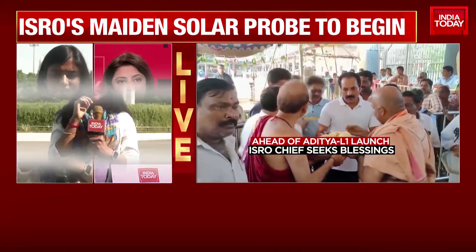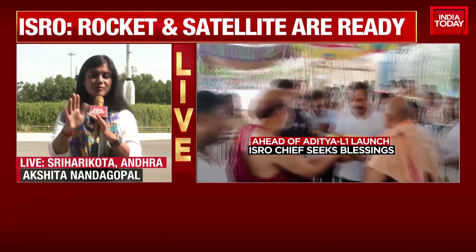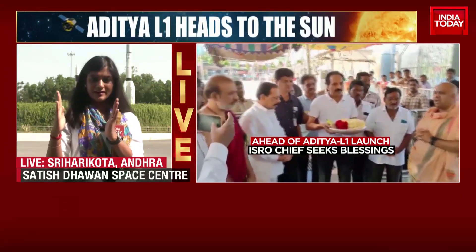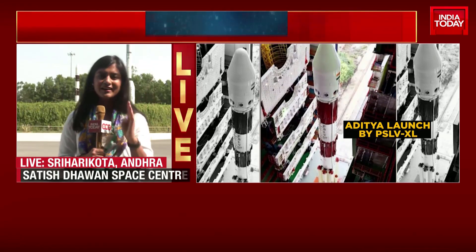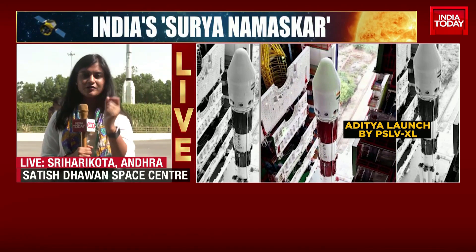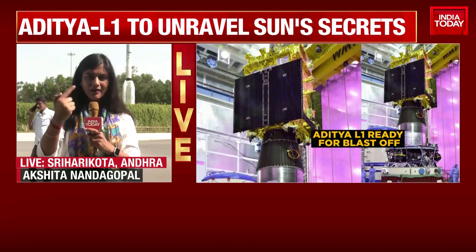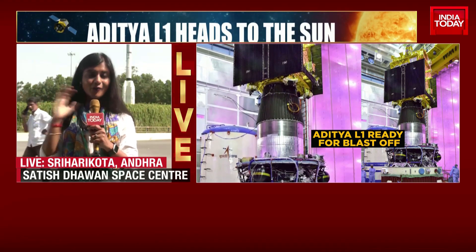Imagine this — 1.5 million kilometers. That's how far Aditya L1 will have to travel to get to the sun. Obviously, we're not going to be very close to the sun. Aditya L1 will be somewhere here, closer to the earth, and despite that, 1.5 million kilometers. For the next four months, Aditya L1 is going to be traveling, following an orbit, going around the earth, and then essentially in a slingshot move — which is ISRO's always go-to move.